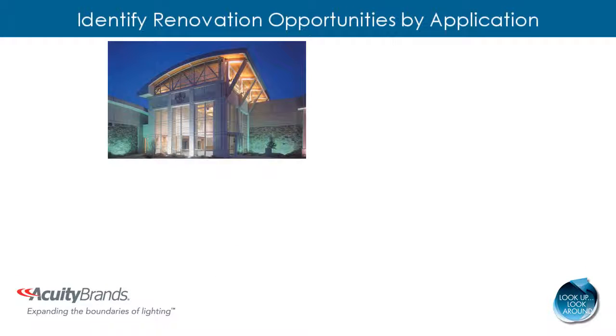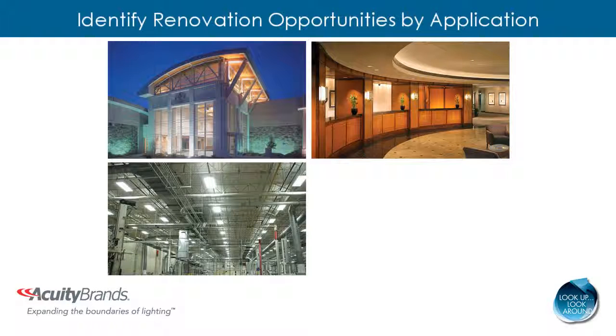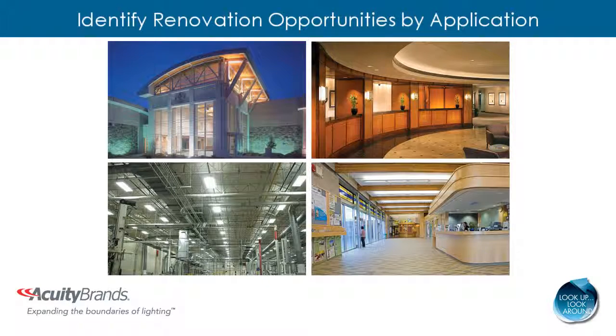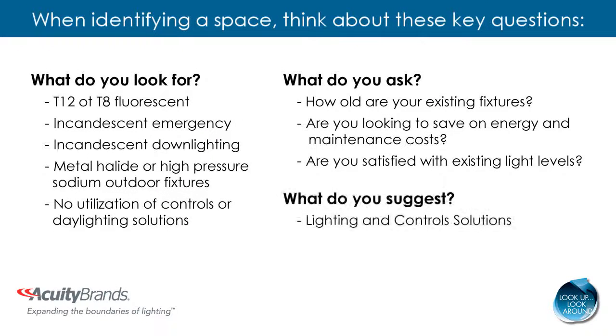Use the Look Up, Look Around renovation application guide as a training and reference tool in the field when identifying various applications. When identifying a space for a renovation opportunity, think about these three key questions: What do you look for? What do you ask? What do you suggest?